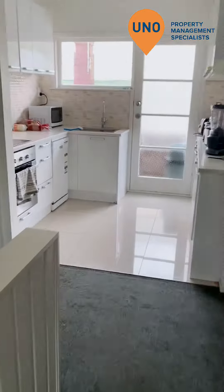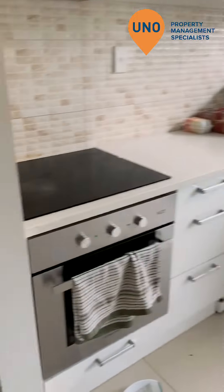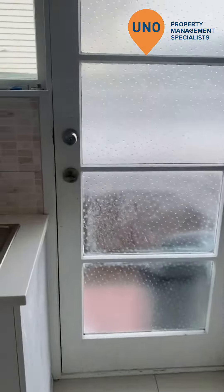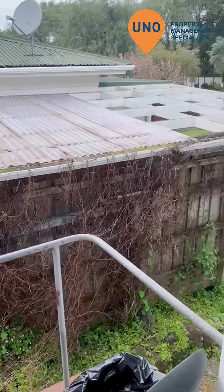My camera really doesn't do it all justice — it makes it look a lot smaller than it is. Lots of storage area in the kitchen, and there's a back door here going onto the street.